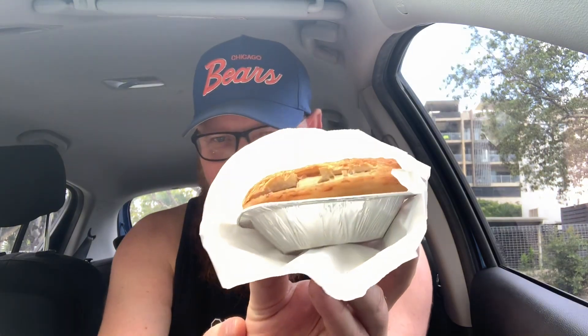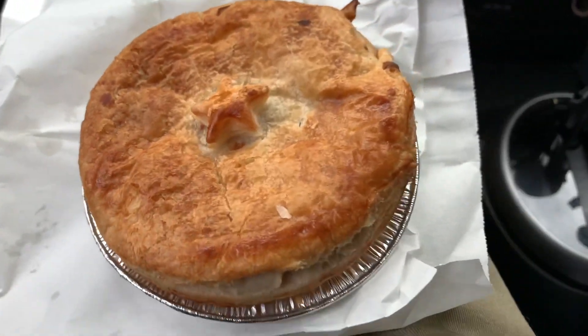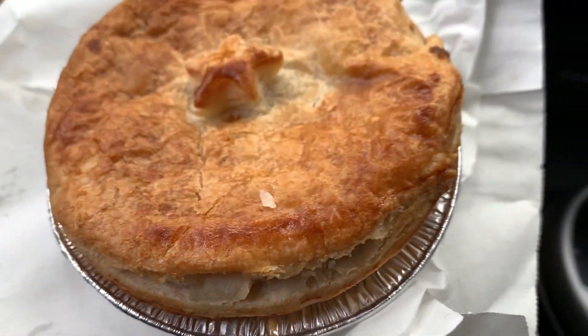I've been down to Foster's and I've got my pie. I went for the chunky steak pie — look at that, the pastry on top is so light and fluffy, crispy, and it's a decent size.